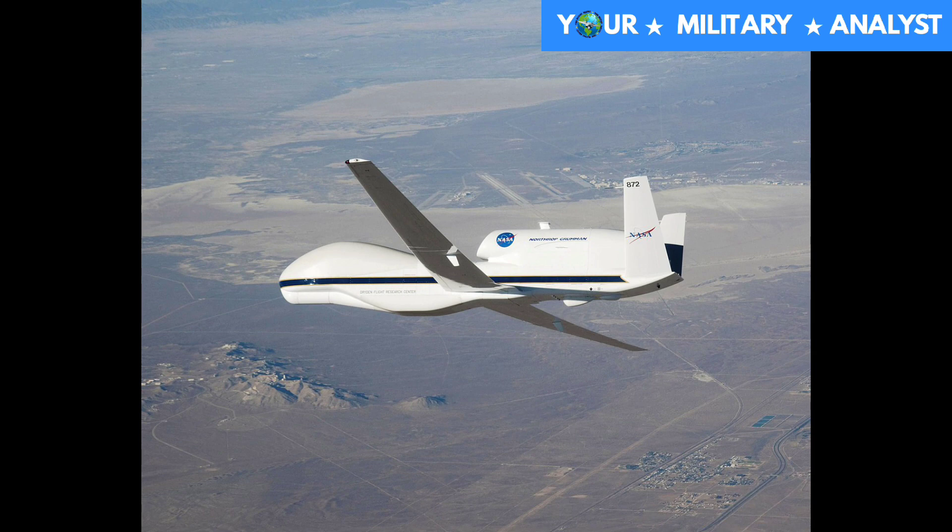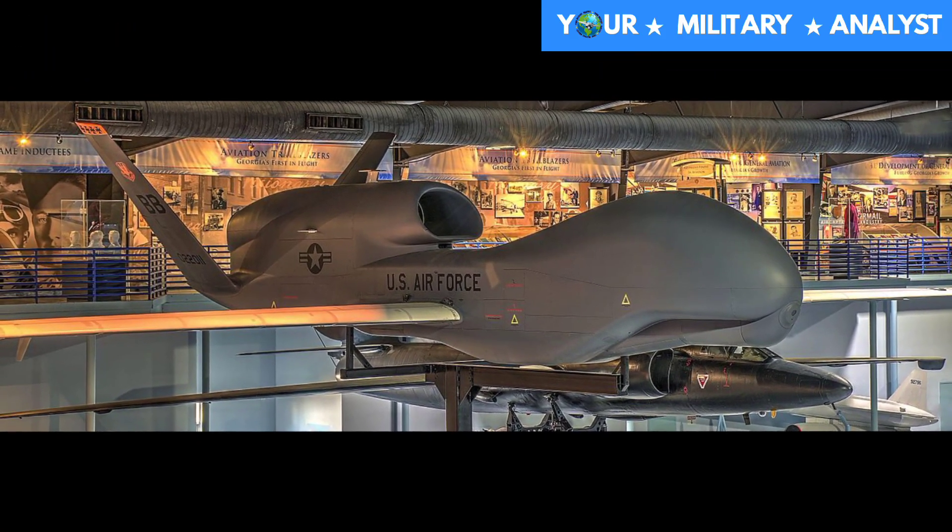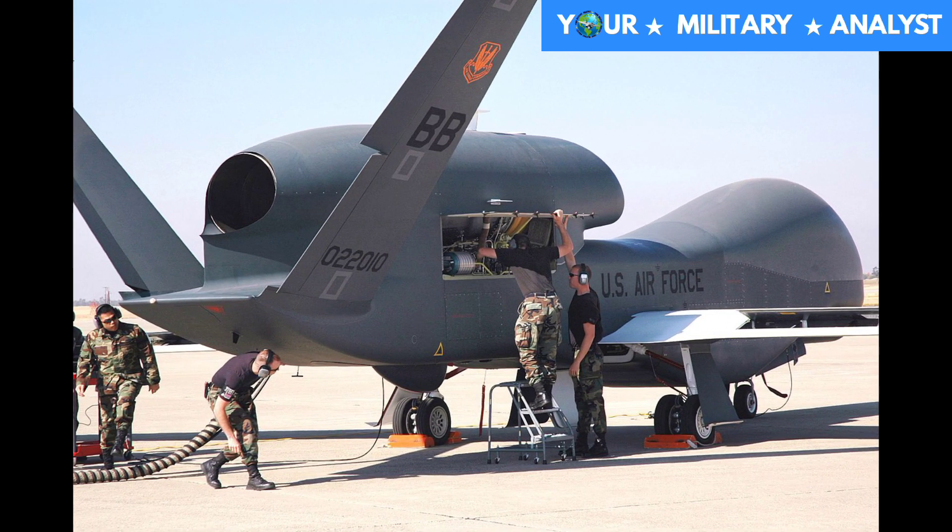Following a breach of the Nunn-McCurdy Amendment, the Secretary stated: the Global Hawk is essential to national security; there are no alternatives to Global Hawk which provide acceptable capability at less cost. Global Hawk costs $220 million less per year than the Lockheed U-2 to operate on a comparable mission.